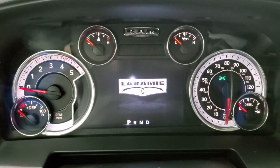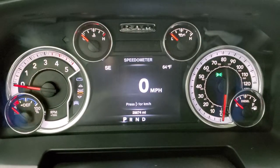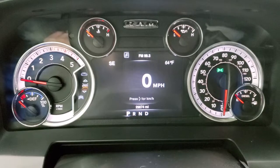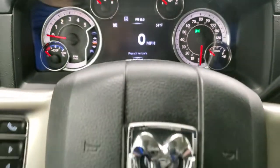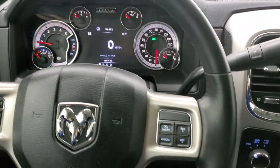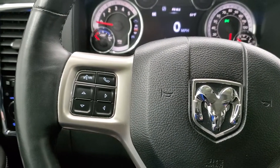You get the Laramie animation at the beginning there in the 7-inch LCD display. This one has a digital speedometer, compass, outside temperature display, and you can see that this one has 29,874 miles. The instrument cluster is very nice and clean. Comes with the heated leather wrap steering wheel, cruise controls on the right, and Bluetooth and information center controls on the left.